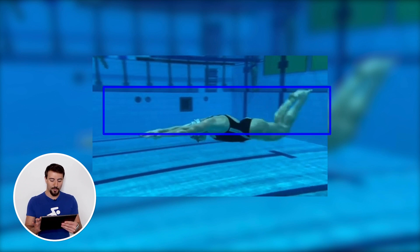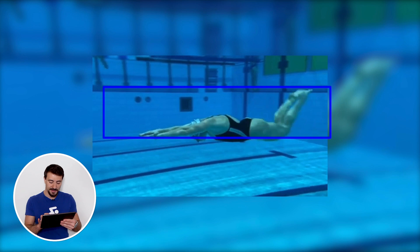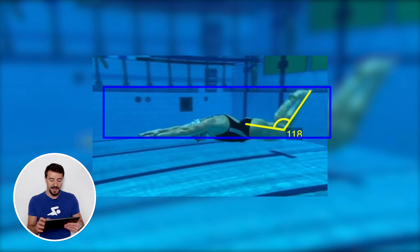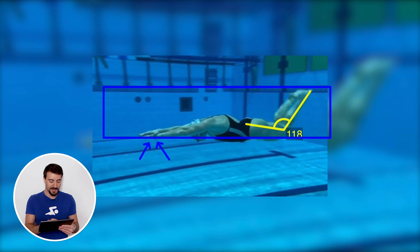A big misconception is that you want to bend your knees a lot to go faster in the underwater dolphin kick — that's not true. You want a small knee bend; what you see here is the maximum knee bend even in a training suit during practice. In a race there would be even less. Notice her hands in a perfect streamline — very narrow, with very little frontal displacement.